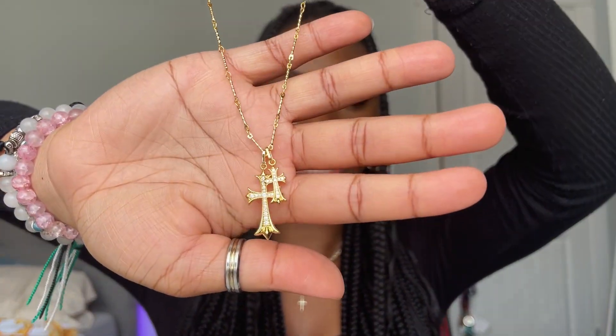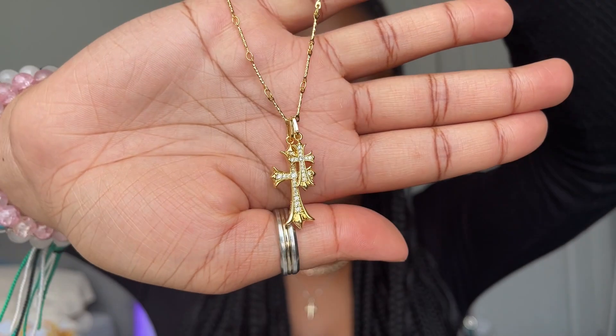The very last necklace I got is the viral Alex Earl necklace. You know I love my crosses, so I think this was just the perfect one to get — the perfect trend to hop on. I'm really excited to wear her. And she is so pretty — you cannot tell me she's not pretty. I love it, I'm so excited. But yeah, those are all the jewelry I got over this summer.